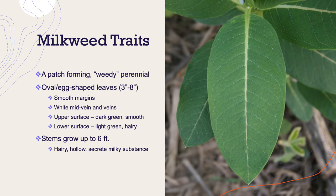Their stems grow up to six feet and are also hairy as well as hollow. When the leaves or the stem are damaged, they secrete a milky sap.